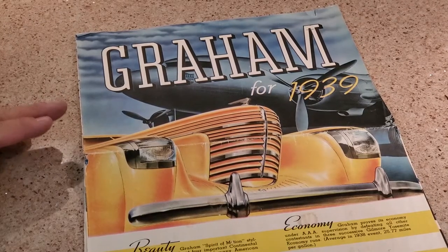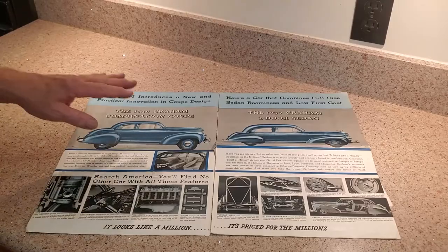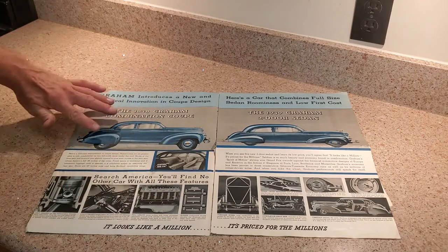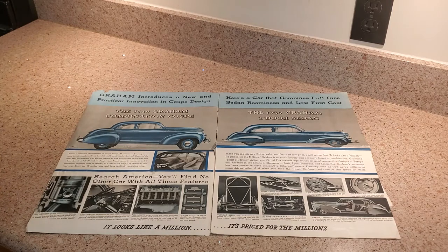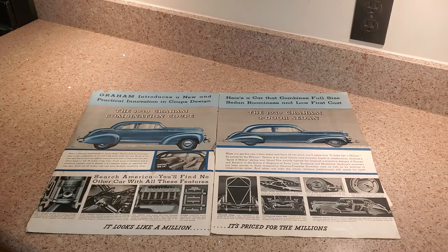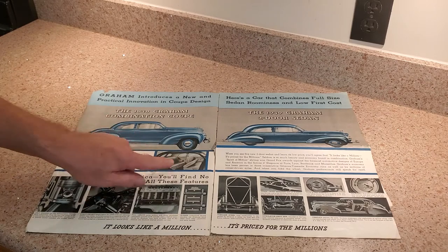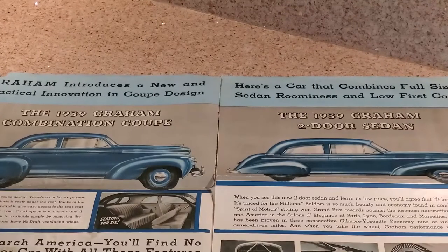Here we have the 1939 Graham brochure from the fall of 1938, with a completely different front from the 1938 brochure. Inside, two new body styles were added: the 1939 Combination Coupe — of which there are a number around, and we own one — and the 1939 two-door sedan, which we also own. One notable feature shown is the front folding seat, used in both the Combination Coupe and the two-door sedan, which will figure later in our MythBuster segment.